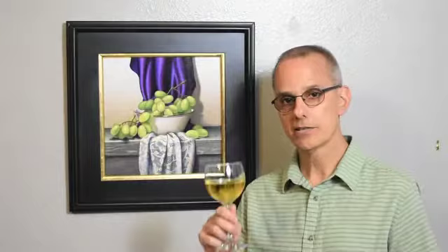So there it is — that's my latest painting. It's called Juicy. Until next time, cheers!